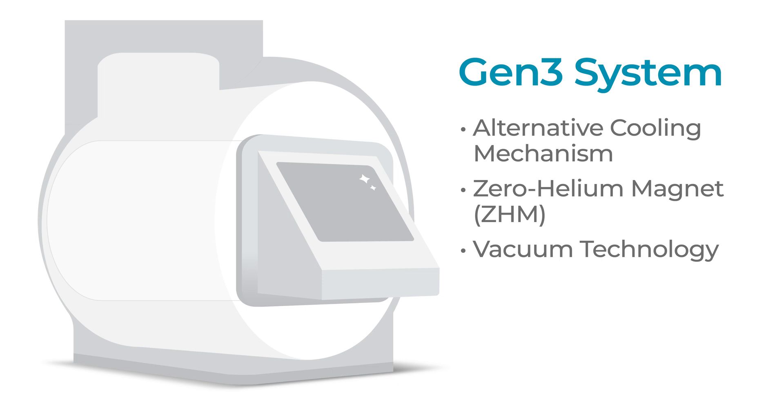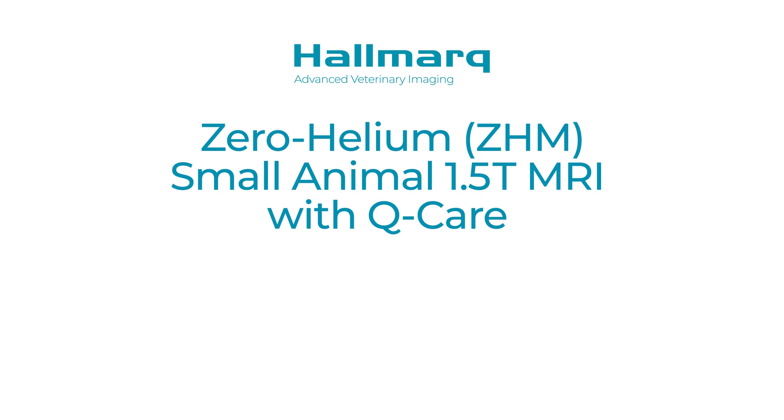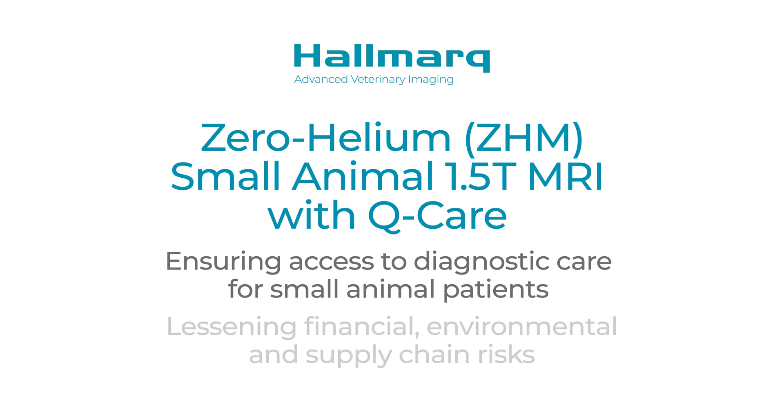It uses vacuum technology and a conduction-based cooling system that does not require helium, a quench pipe, or any additional power. This new technology, as well as the services provided by Hallmark's exclusive Q-Care program, help to ensure access to diagnostic care of small animal patients while lessening the financial, environmental, and supply chain risks associated with traditional helium-based MRI systems.